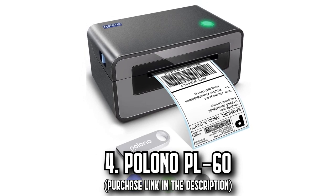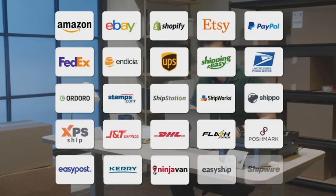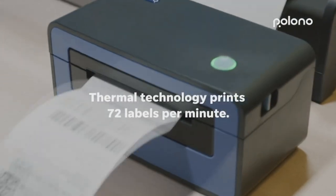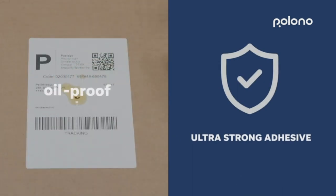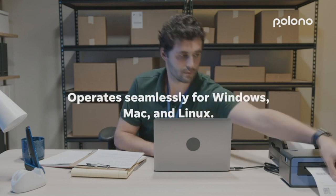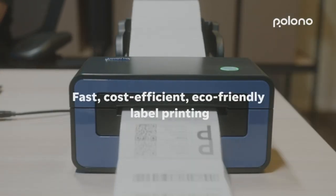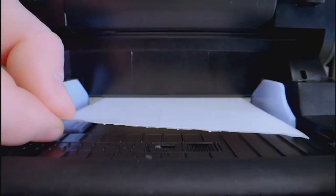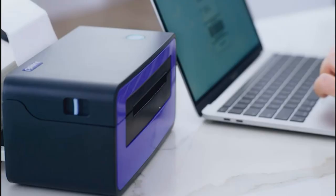Number 4: The Polono PL60. Embrace convenience and simplicity with the Polono PL60 thermal printer. Seamlessly compatible with both Windows and Mac systems, this printer promises an effortless setup process. The device shines with its automatic label detection, adeptly adjusting position and feeding labels. It supports label widths from 1.57 inches to 4.65 inches. With lightning-fast printing at 150mm/s — translating to 72 labels per minute — the increased printing speed enhances productivity for all kinds of sellers.